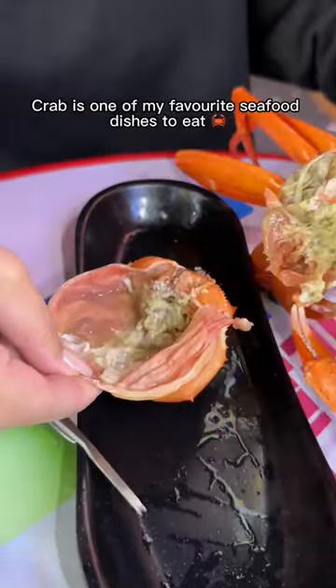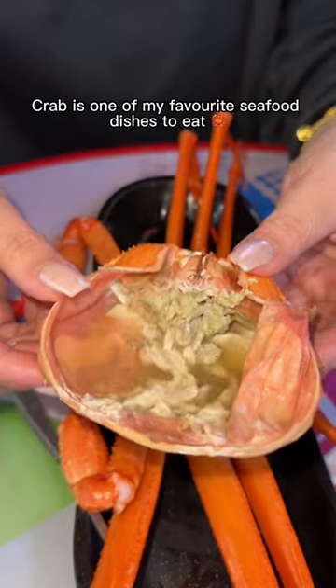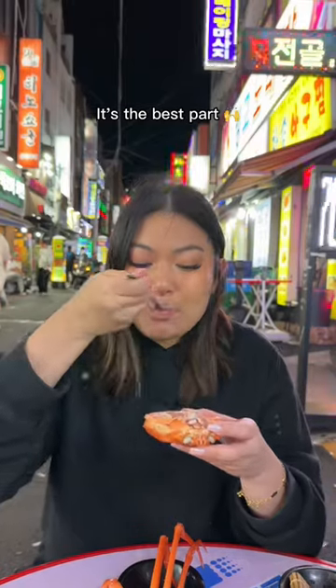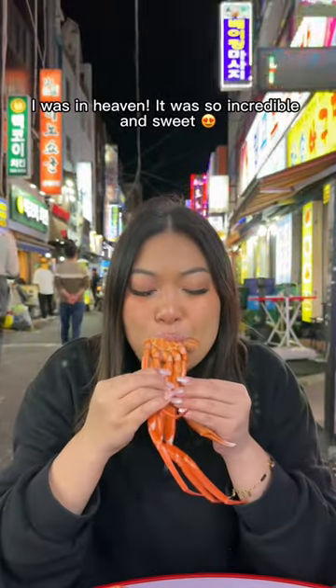I was so happy because crab is one of my favorite seafood dishes to eat. You have to sip all of the juices from the head — it's the best part. I was in heaven, it was so incredible and sweet.